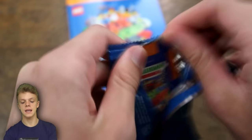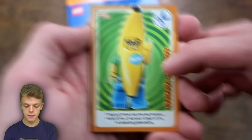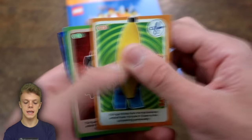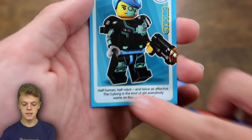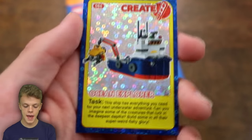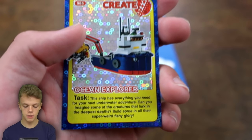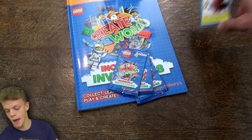As I mentioned, each of these packets retails at 50p, but if you spend £10 at Sainsbury's you can get a free pack. We start off with the banana suit guy who's got scissors in the rock-paper-scissors game. We've then got a Spectra followed by Cyborg - I'm assuming this will be part of the future part of the collection. Each of them has a little caption: 'half human, half robot and twice as effective - the cyborg is the kind of girl everybody wants on their sports team.' And then we do have a create challenge, the Ocean Explorer.